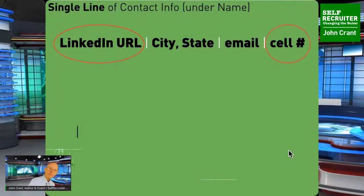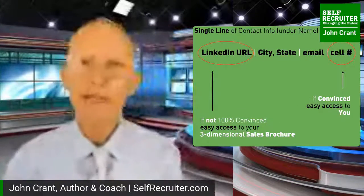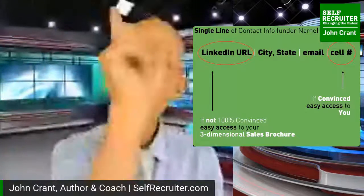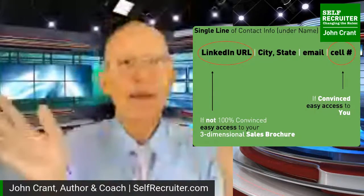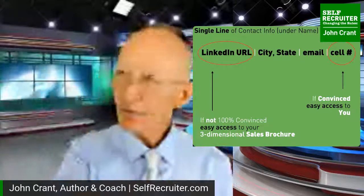The contact line at the top should be a single line - not stacked up like a layer cake. On the left, start with your LinkedIn URL so that if someone is holding the resume, one click gives them access to your full LinkedIn profile. Then city and state - that's plenty, not your full street address. Then your email address. On the far right, your cell phone number - not your home phone. The two things you want most - call me or view my LinkedIn - are at the far ends of the line where the eye lands first.